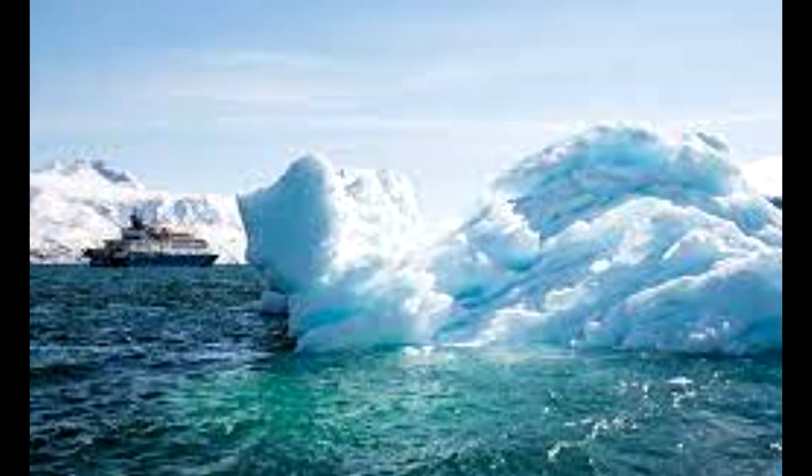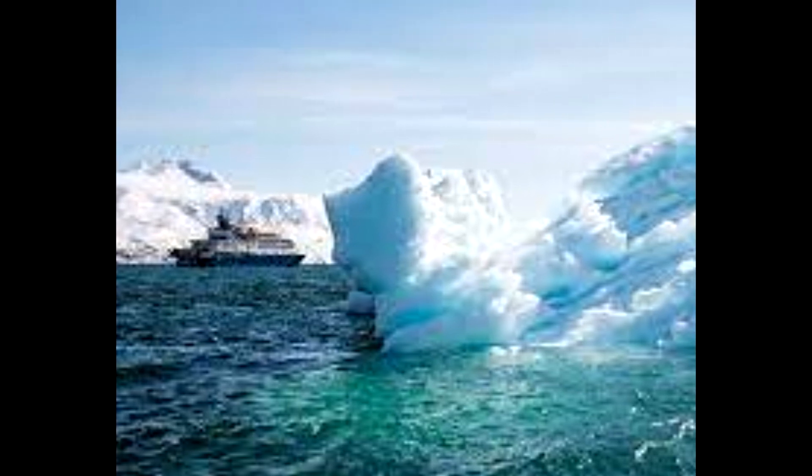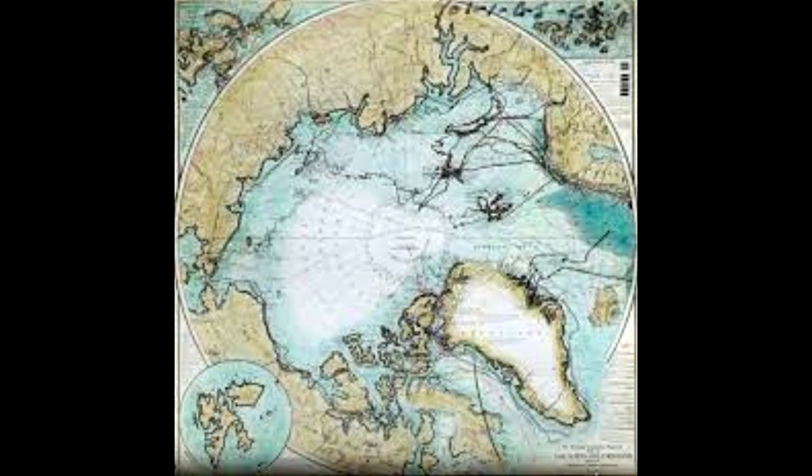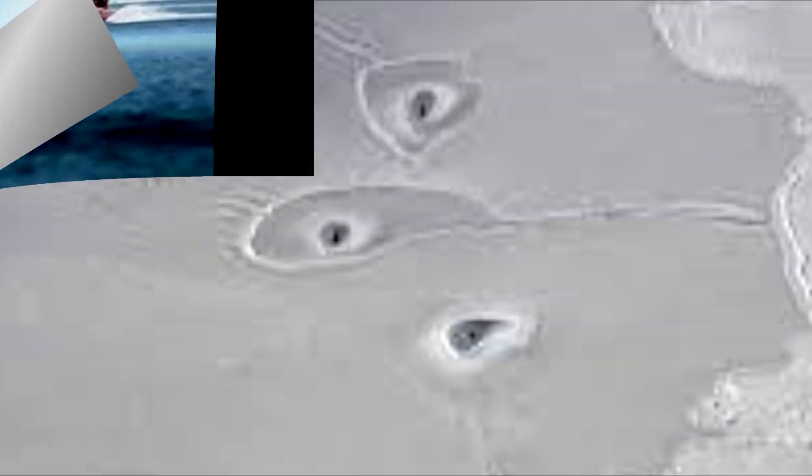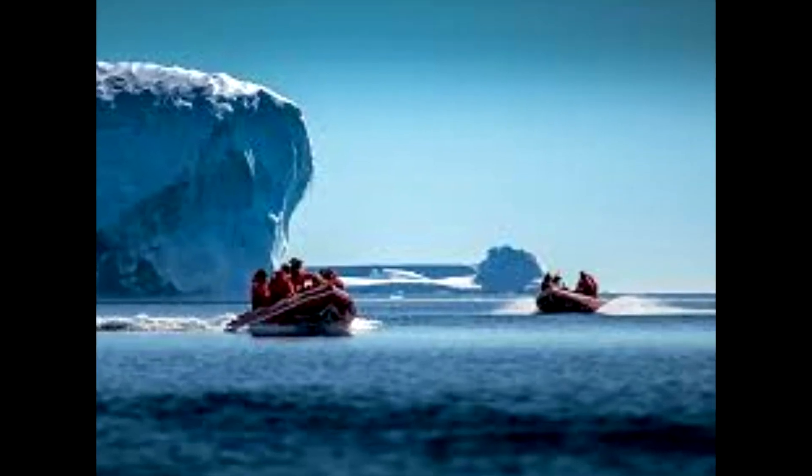Maybe seals or whales created the holes in the ice, and water flowed out to cause the surrounding circle shapes on the ice. Or maybe warm water bubbled up from below to create the features. However these shapes came about, we know they appear in an area of young, thin ice that was recently open water.